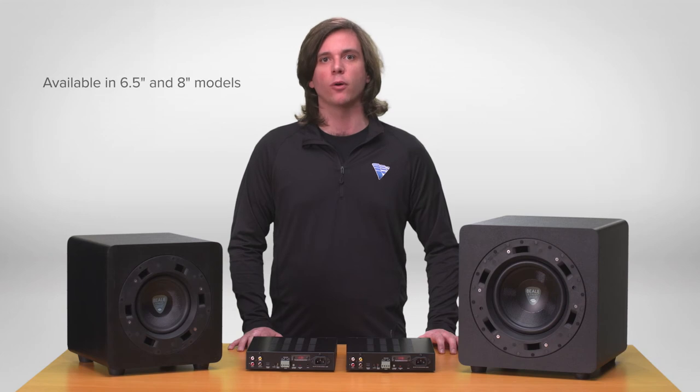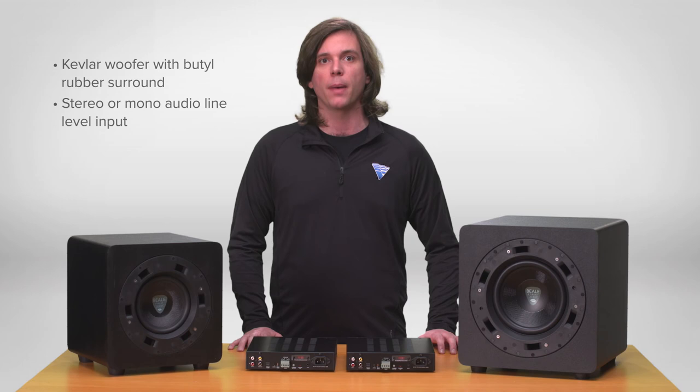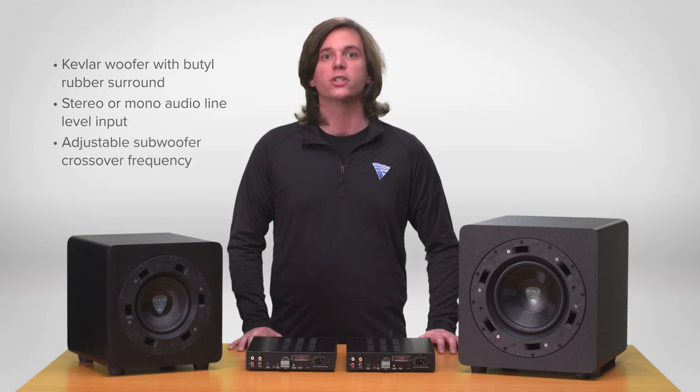The BPS subwoofer series, available in 6.5 and 8 inch, are a great companion for the two-channel Beale Street amplifiers, featuring a Kevlar woofer and butyl rubber surround, stereo or mono audio line level input, with an adjustable crossover which allows fine-tuning to properly complement any full range or limited range speaker.